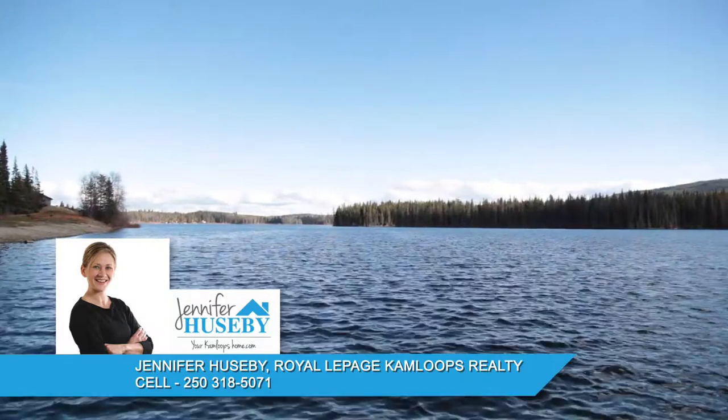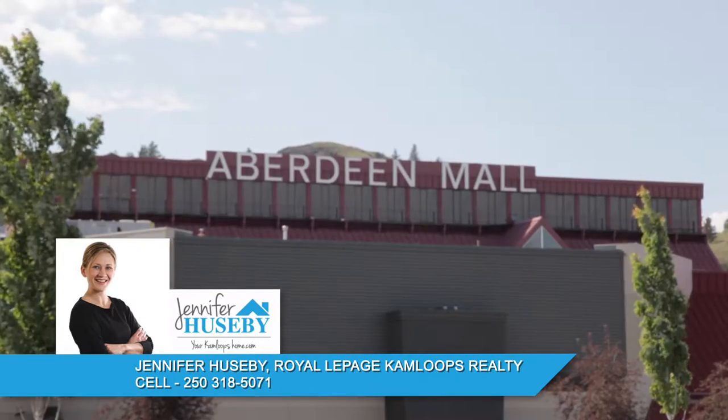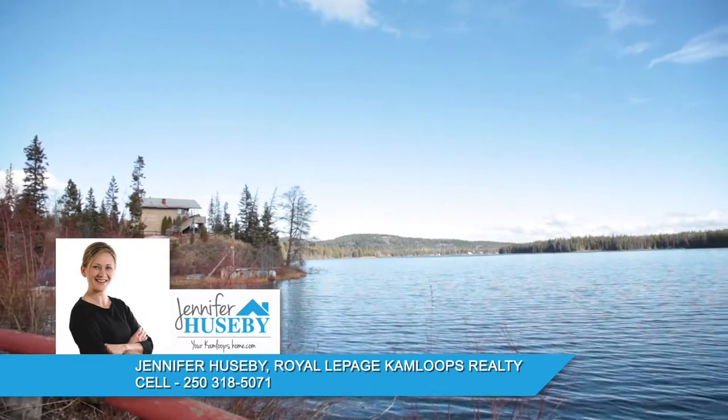The closest shopping to Lac Lejeune is found in Kamloops, with Costco and Aberdeen Mall only being a 20-minute drive away. There is no city transit or schools in Lac Lejeune, so students must travel into town.